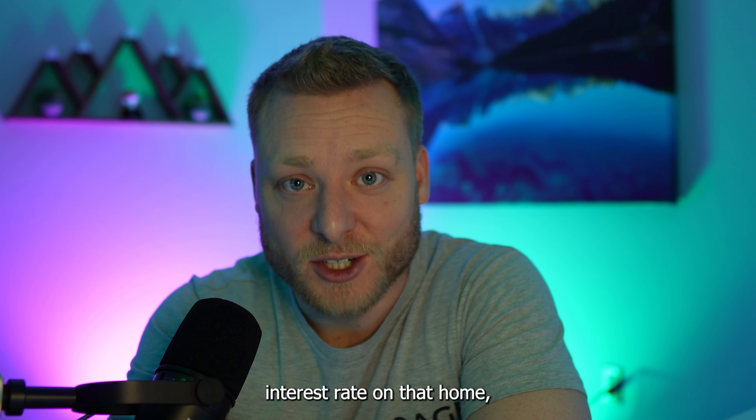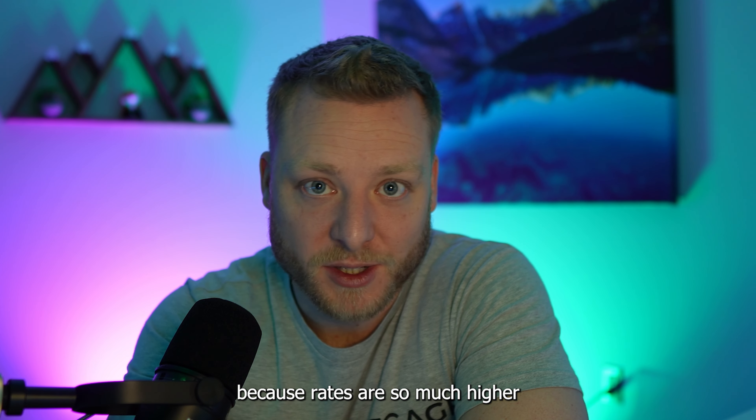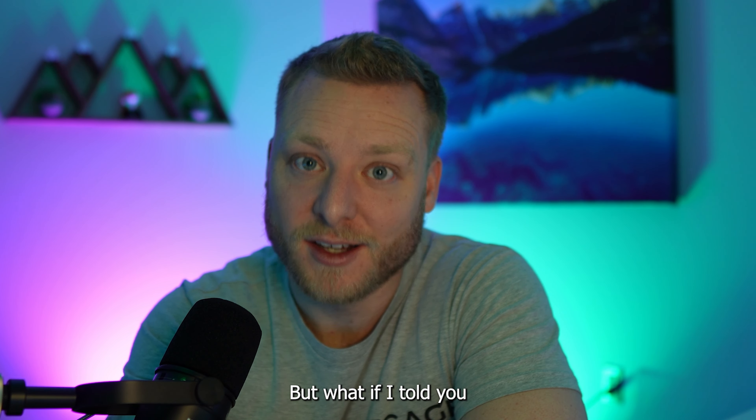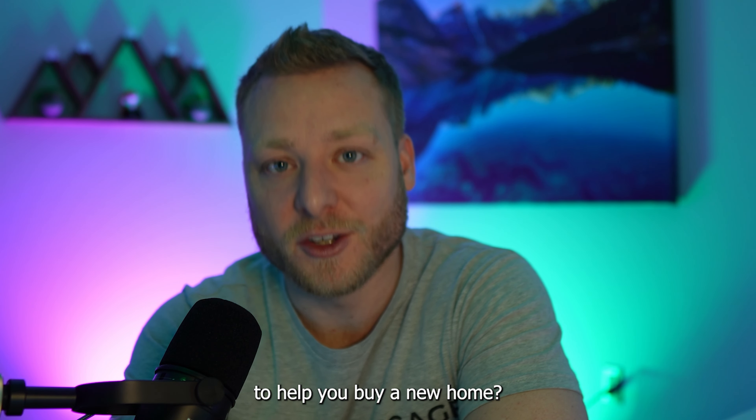So you own a home and you've got a great low interest rate on that home, which makes you not want to buy a new home right now because rates are so much higher than you have on your current mortgage. But what if I told you that you could actually use your current low interest rate to help you buy a new home?